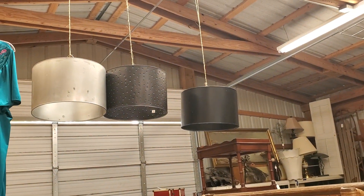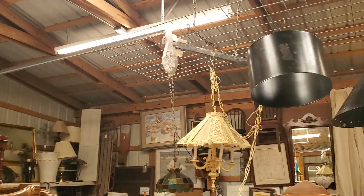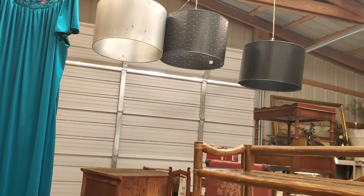Those shades are really cool. The one in the middle — I have one at my house and it hangs on my back patio and it looks like stars at night.